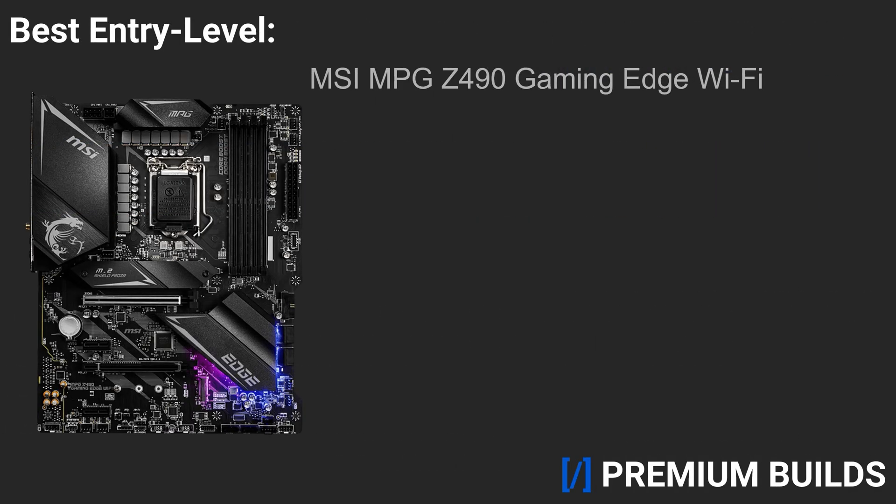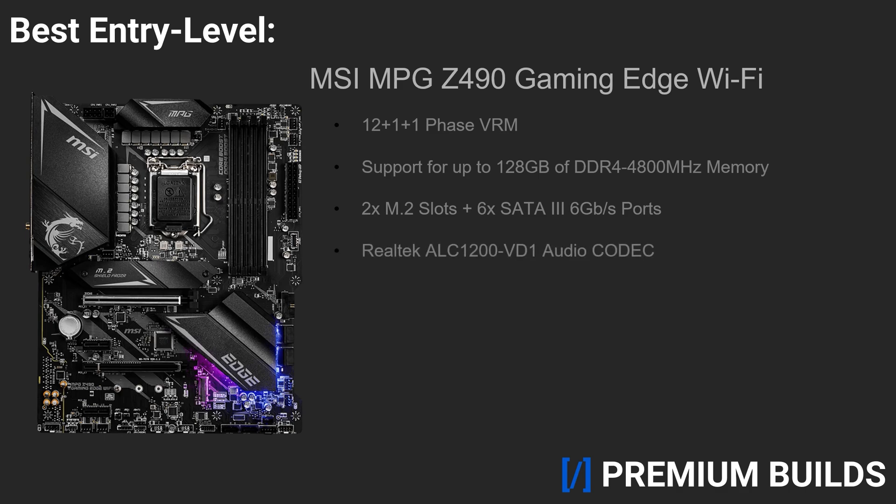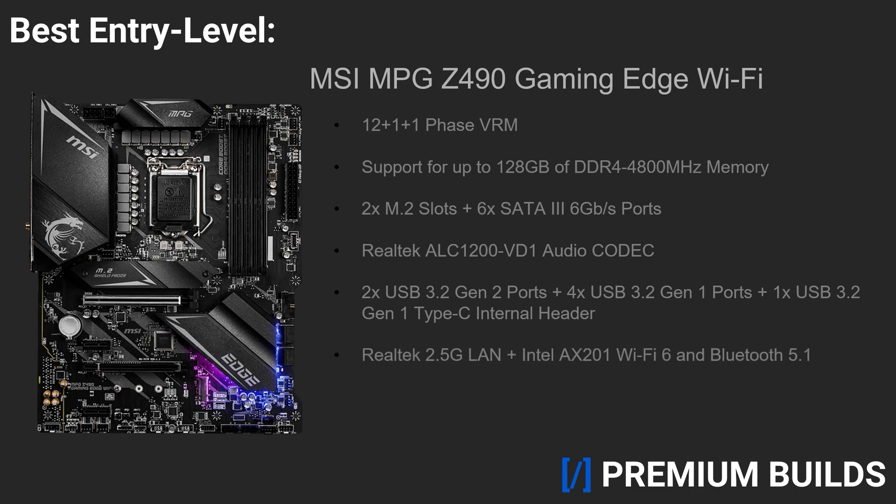First, the best entry-level Z490 motherboard for the 10900K: the MSI MPG Z490 Gaming Edge Wi-Fi. When you're purchasing such a high-end CPU, you absolutely don't want to skimp on much of anything in your build, especially your motherboard or your power supply. Thus, you're typically looking at spending at least $200 for your platform. That's where the Z490 Gaming Edge Wi-Fi comes in. With a 14-phase VRM, support for up to 128GB of DDR4 4,800MHz memory, 2 M.2 slots, 6 SATA 6GB ports, a Realtek ALC-1200VD1 audio codec, 2 USB 3.2 Gen 2 and 4 USB 3.2 Gen 1 ports, a USB 3.2 Gen 1 Type-C internal header, Realtek 2.5GB LAN, Intel AX201 Wi-Fi 6 and Bluetooth 5.1, and an integrated rear I/O shield. This is about as economical as you can get while still being able to comfortably overclock the 10900K.